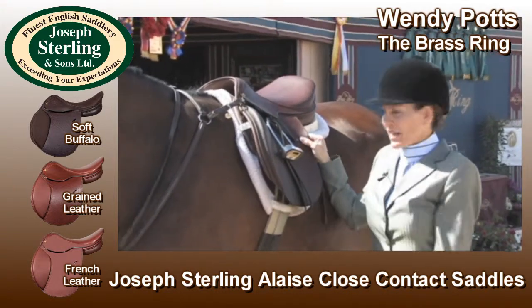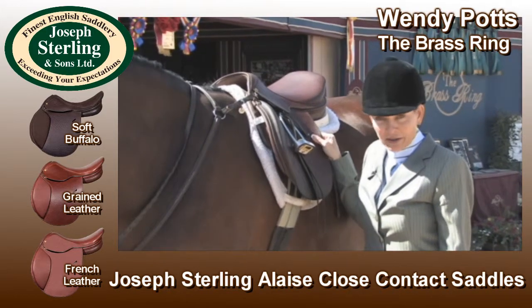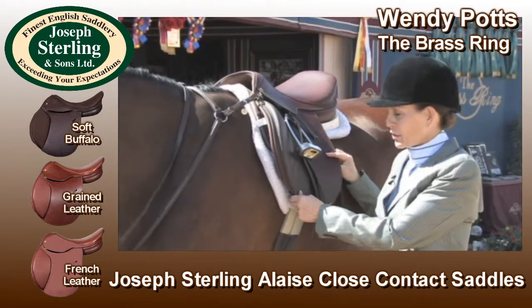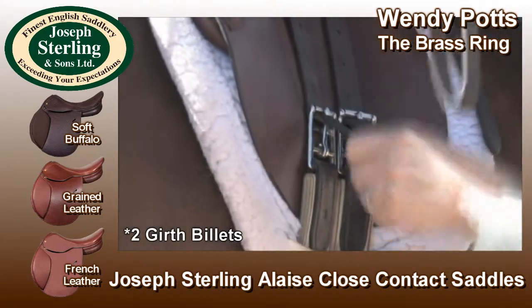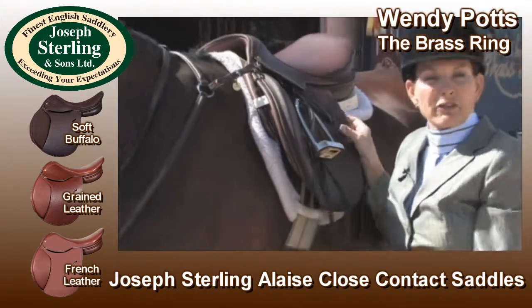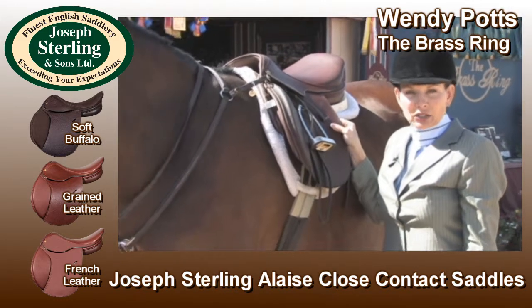I really love this saddle because of the way it fits on the horse and the way it fits the rider. I love the close contact where I can actually feel the horse underneath me. It's only got two billets so that I can feel the horse. It fits almost every rider I have and it just creates a very balanced way of riding.